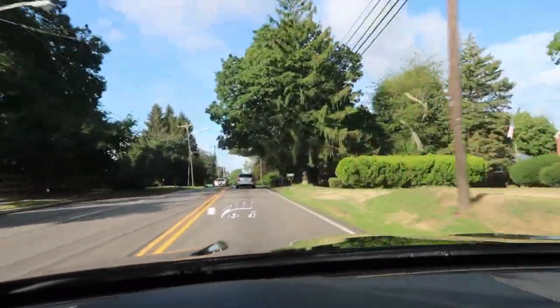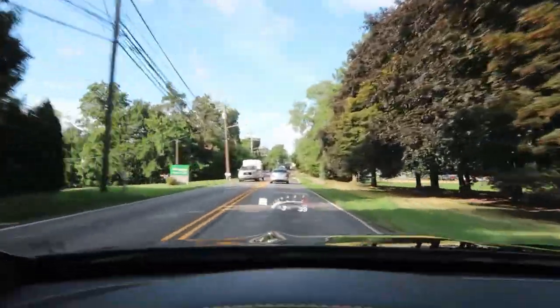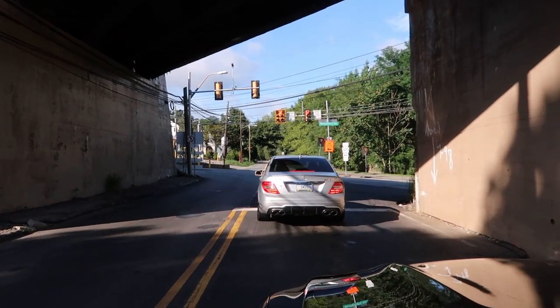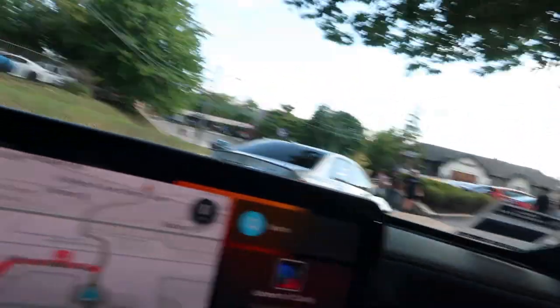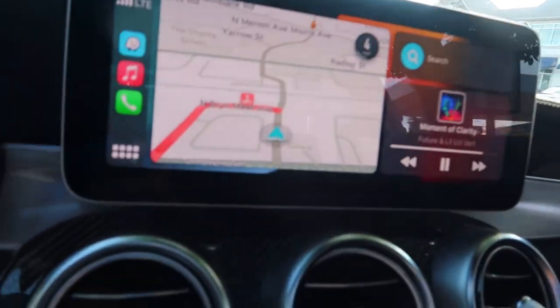What do you think guys — OG naturally aspirated or twin turbo? Old school or new school? God, that is the best sound in the world. Status update: it's full, so we're going to the second lot. Cruising in, cruising in — eye candy!